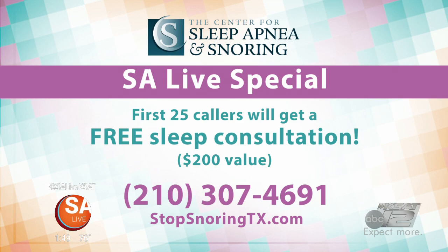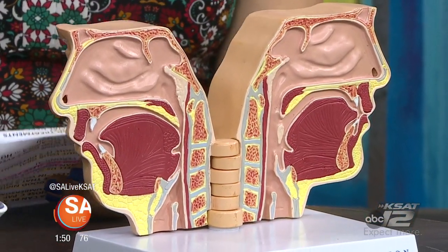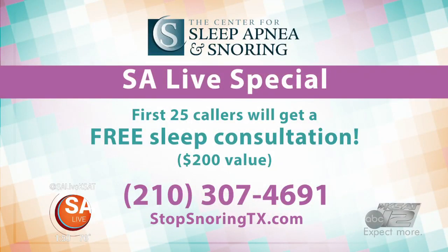Anything else people need to look out for? Snoring is the first red flag, then fatigue, headaches — feeling very tired after an eight-hour sleep is a sign that something else is going on. Great information. Don't forget, the first 25 callers get that free sleep consultation. For more information, give them a call at 210-307-4691, or go online at stopsnoringtx.com.